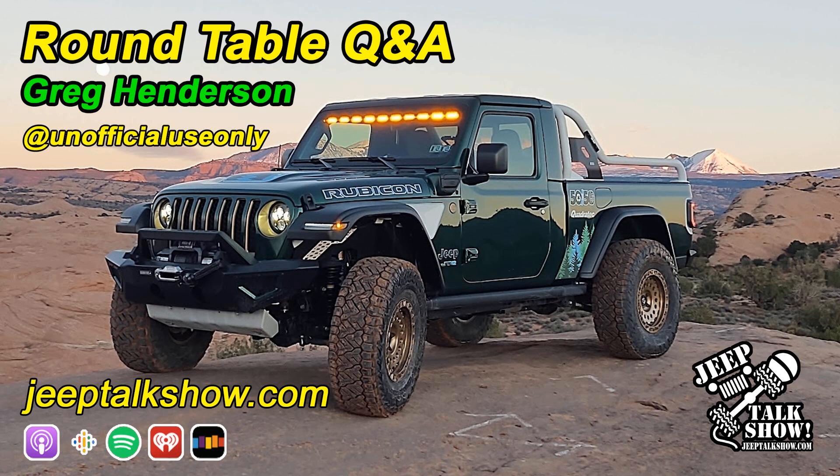Hi-de-ho! Thank you for joining us for another roundtable. You guys must be getting used to this by now. Every so often we have a question and answer with a celebrity, and tonight's celebrity is going to be Greg Henderson, also known as Unofficial Use Only. Greg has been taking ideas and beating and forming them into reality for quite some time now, and last year he built the YJL for SEMA 2021, and this year the 5050 JTE two-door hybrid electric Gladiator, and so much more.